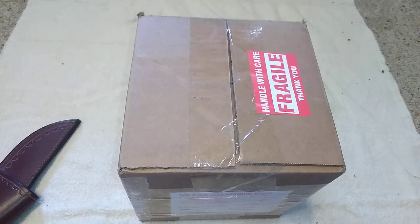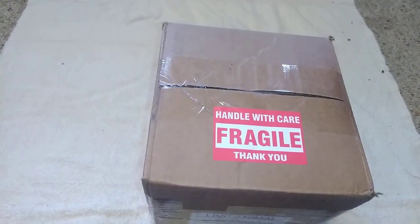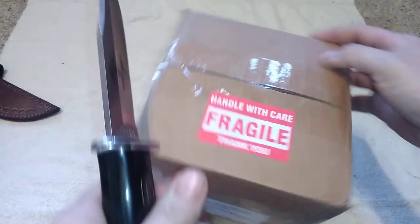Alright guys, check it out — we have some new additions to the torpedoes and tarantulas collection today. I'm excited to open this up and share it with you, so let me quit talking and get to opening.